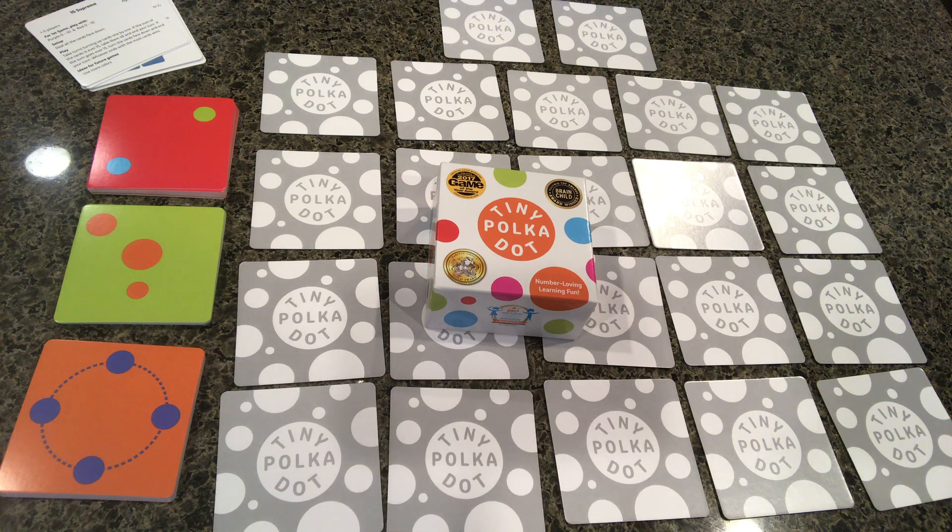The Tiny Polka Dot game is from creators Dan Finkel and Catherine Cook, a husband-and-wife mathematician team who created the website Math for Love. They recognize that math is more than just getting the right answer — it's about struggling, thinking, and playing, as you'll see with this game.